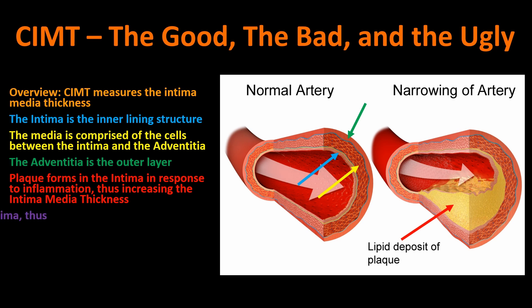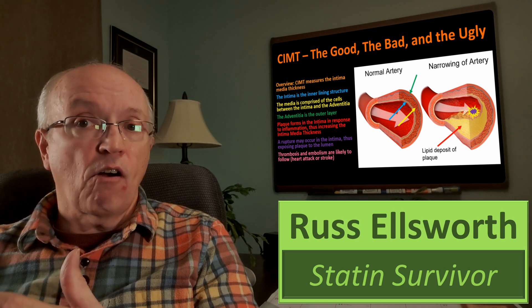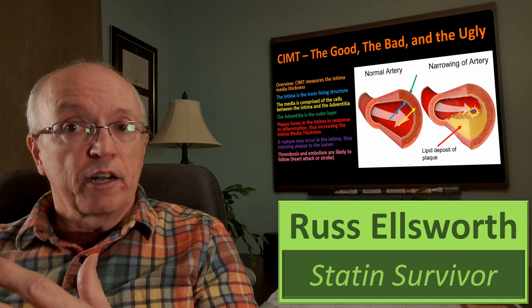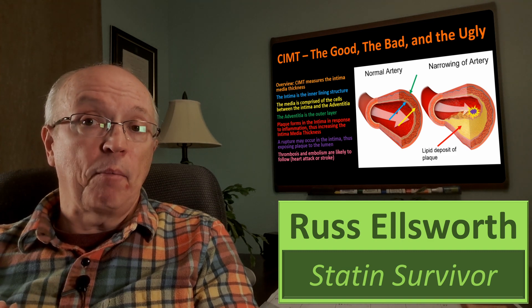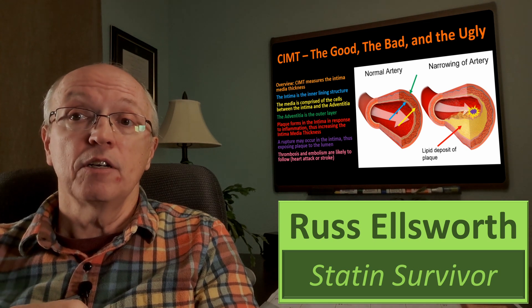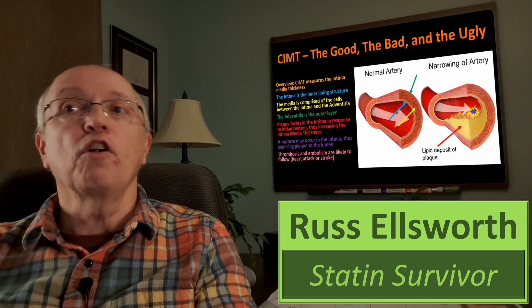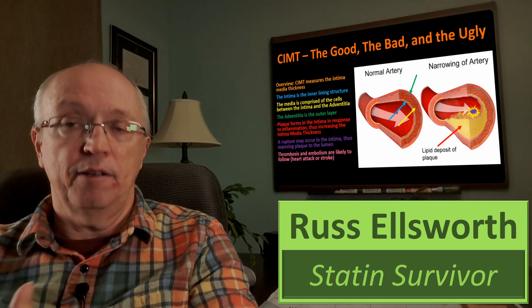A rupture can occur in the intima, which exposes the plaque to the lumen — the clear area that blood is going through. This can eventually lead to a thrombosis, meaning blood clotting of the plaque now exposed to blood flow. If that breaks away and lodges in the heart, we get a heart attack. If it lodges in the brain, we get a stroke. In the carotid arteries area, a stroke might actually be the more common result.